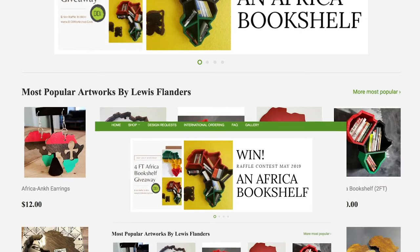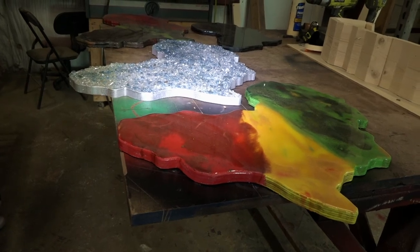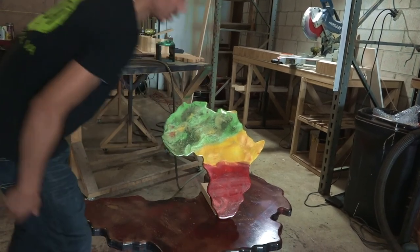Flanders says selling his products online allows him to reach a wider audience and do enough business to make a living as an artist inspired by the African continent. Thierry Kwari, VOA News, Norfolk, Virginia.